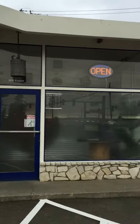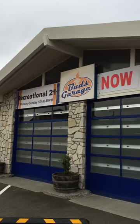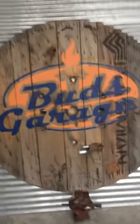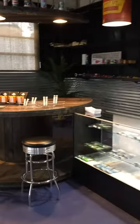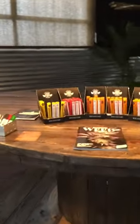Welcome to Bud's Garage. We are at 21 Slot Recreational Cannabis Store. Today I am going to show you all of our pre-rolls. These are the pre-rolls that we carry right now.